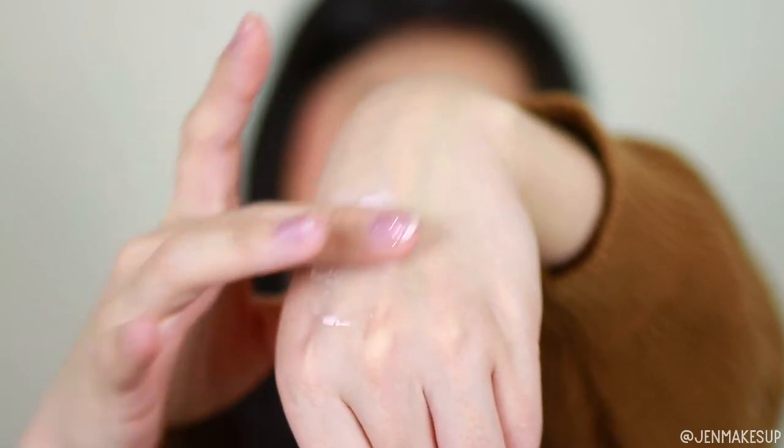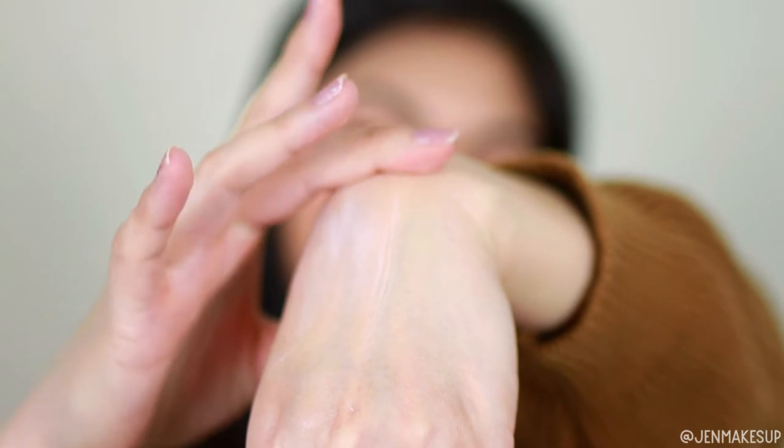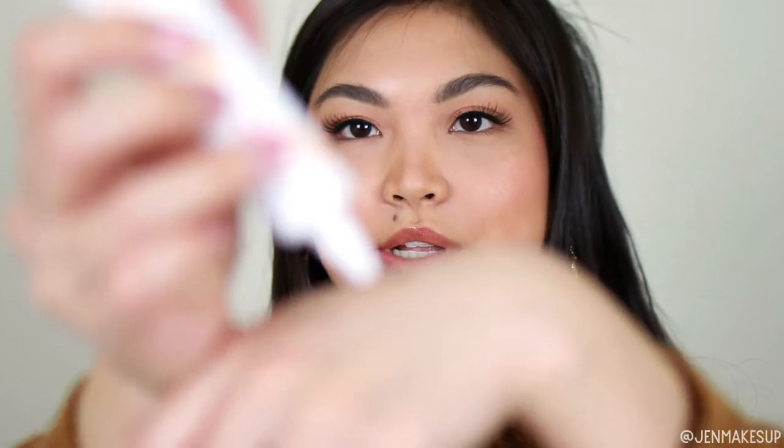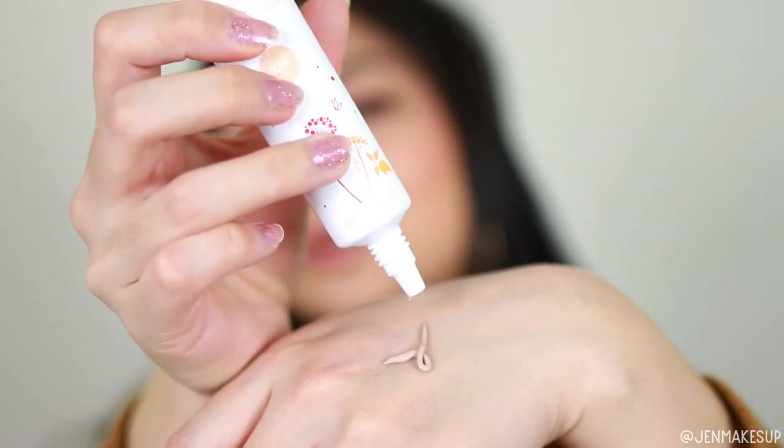They come in these little tubes, so let me swatch them on my hand real quick. This is the primer and care — it is pink in color. I'm just going to rub this in; it feels very creamy and moisturizing. I don't actually like to use primers that often but I figured I would give this one a try especially because this winter my skin has been so dry. It also smells kind of like baby lotion. I ended up getting the shade Claire, which I believe is the lightest shade.